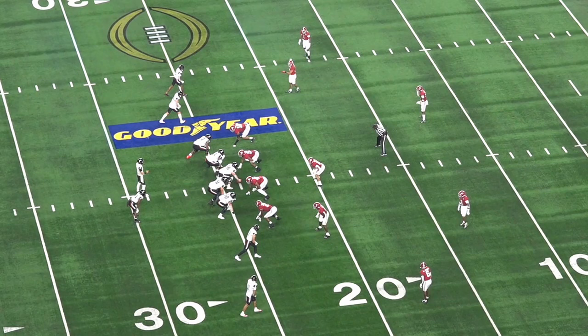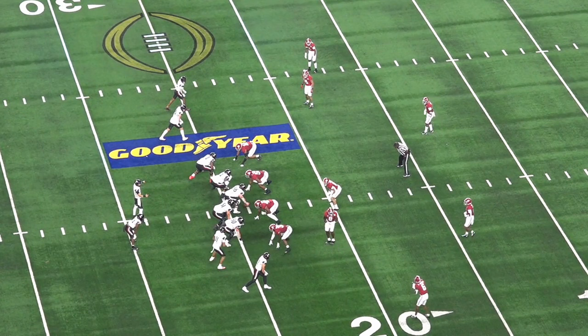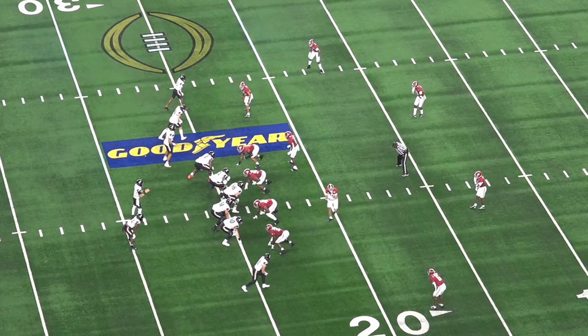No matter how many top-tier players he loses to the NFL draft, his defenses just keep on producing. It helps to have a string of five-star recruits waiting in line, but that doesn't mitigate the fact that his defensive scheme is just incredibly sound.